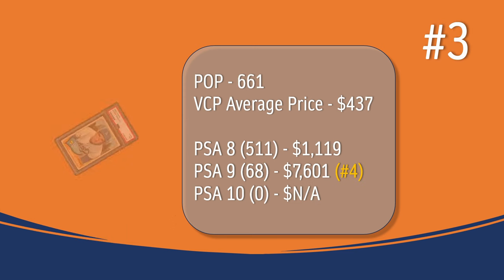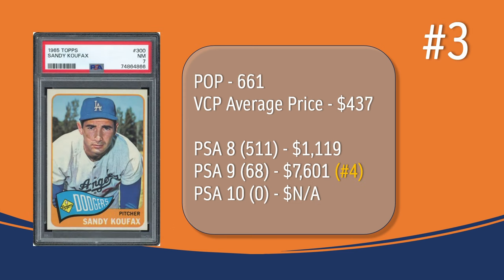At number 3, we have the Sandy Koufax card. In a PSA 7, there have been 661 graded copies with the current VCP average price of $437. There have been 511 graded a PSA 8; they sell for $1,119. There have been 68 graded a PSA 9; they sell for around $7,601, placing the Sandy Koufax at the number 4 spot in terms of PSA 9 values. There has not been a Sandy Koufax graded a PSA 10.